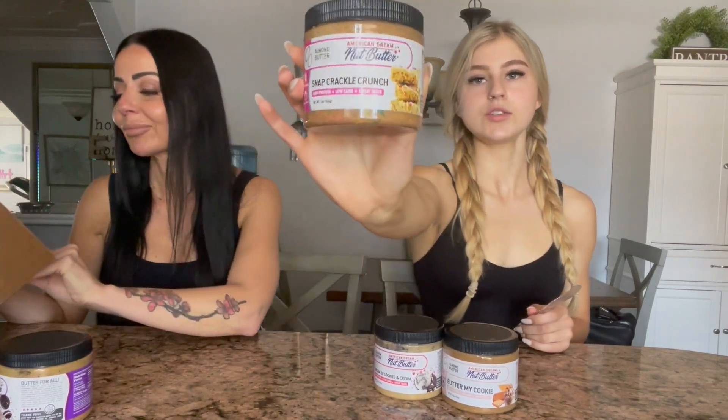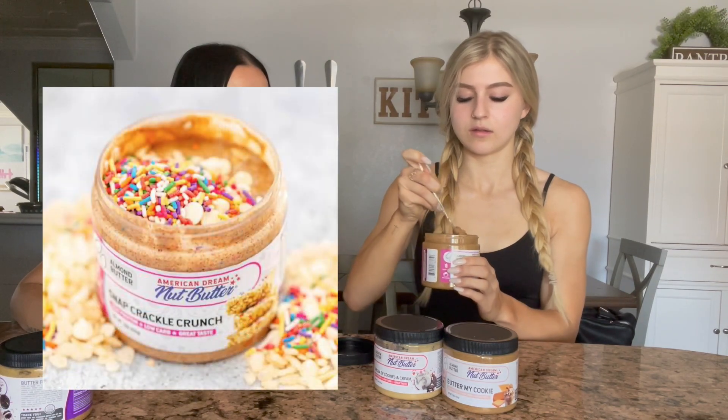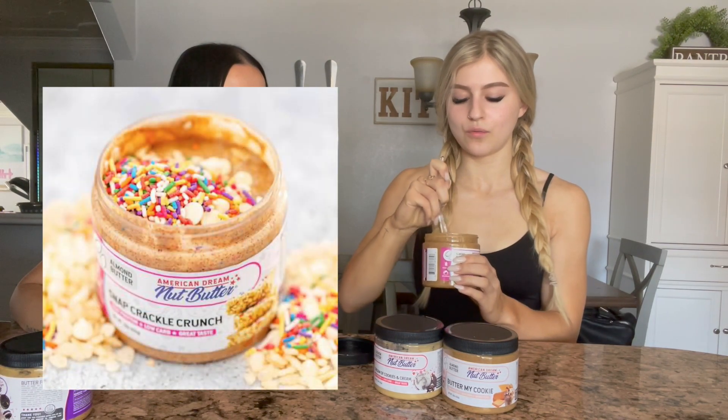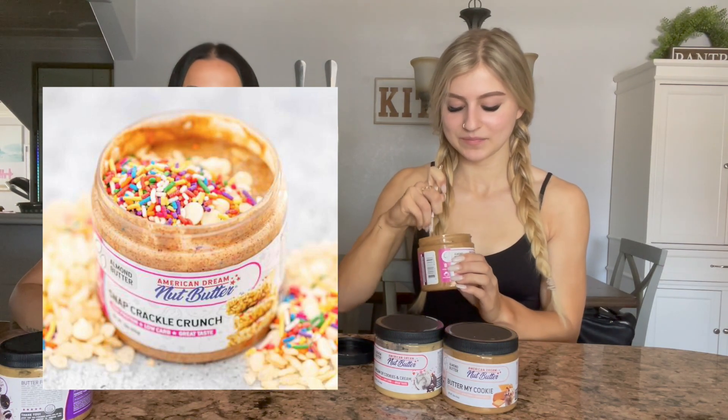Next one — Snap Crackle Punch. It's an almond butter and it looks like it has sprinkles and little rice crispies in it. We'll show you what it looks like on the inside — you can really see all the little crispies. They mix very well — I was impressed.